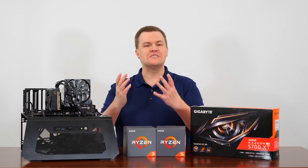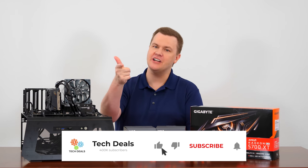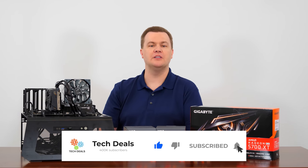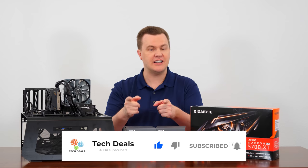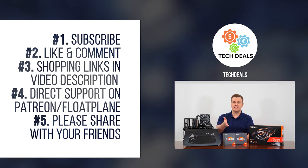Thank you all for watching this very long discussion of hyper-threading. Like this video if you like it, share it with your friends, and if you love it, remember to subscribe with the big red button below. Remember to hit the bell notification icon next to the subscribe button to actually be notified when new videos come out. Links in the video description below, and comments down in the comment section. As always, thank you for watching and I will see all of you next time.